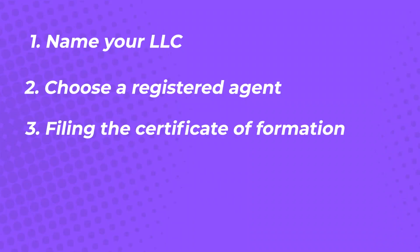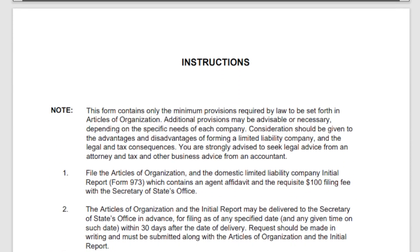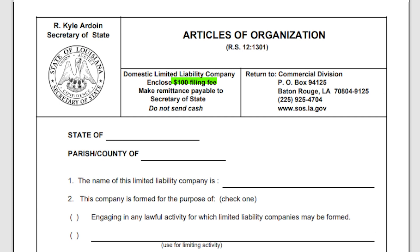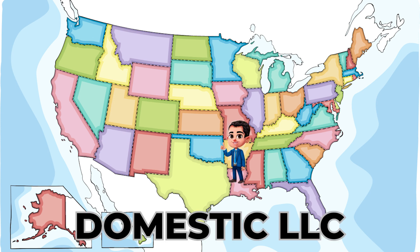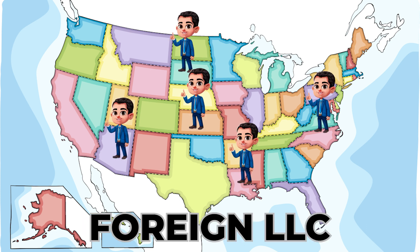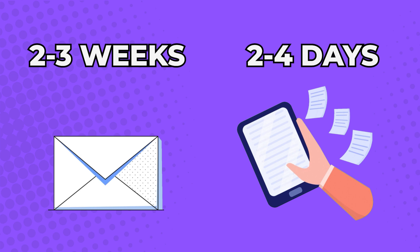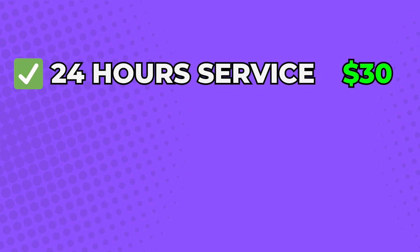Step 3: File the Louisiana LLC Articles of Organization. One of the most crucial steps in this process is filing the Louisiana LLC Articles of Organization. You can do this through the Business Services Division under the Secretary of State. It usually costs $100 if you're a domestic LLC and $105 if you're a foreign LLC. A domestic LLC means you're a Louisiana resident who wants to build a business in Louisiana, while a foreign LLC means you live outside Louisiana but would like to build a business or start a franchise of an existing business in Louisiana. You can submit your form along with a name reservation form through mail or online. This process takes 2-3 weeks if you file by mail and 2-4 business days if you file online. You can pay an expedited service fee of only $30 to have your application processed within 24 hours.